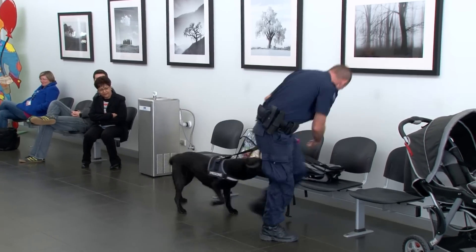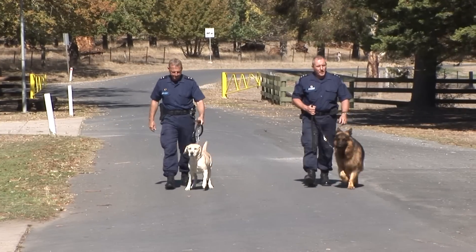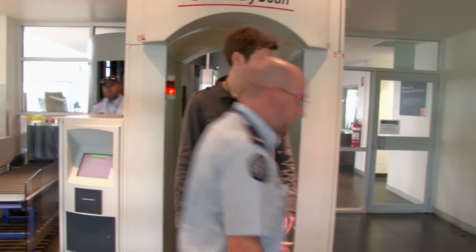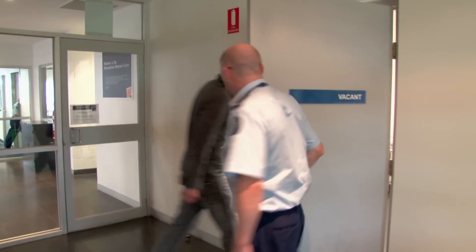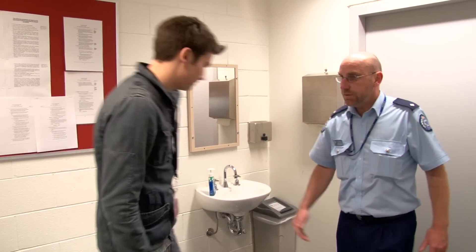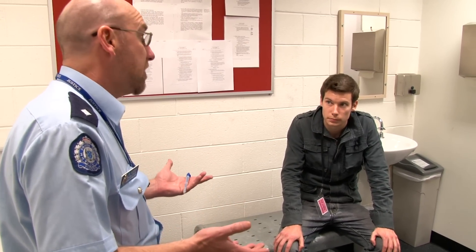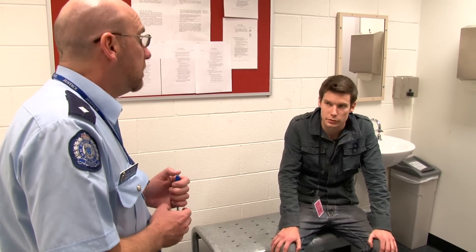Many prisons have passive alert drug detection dogs patrolling both inside the prison and in the car park. Make sure you have no prohibited items either on your person or in your car. If there is reasonable cause, staff may ask you to submit to a strip search. You have the right to refuse a strip search, but if you do not submit, you may be banned from the prison for up to three months on the suspicion that you are carrying contraband. Make sure you know what you can and can't bring by watching the video on prohibited items or by calling the prison before you visit.